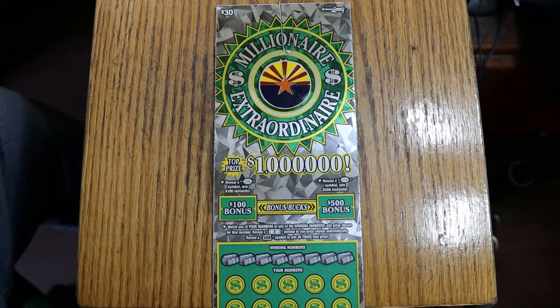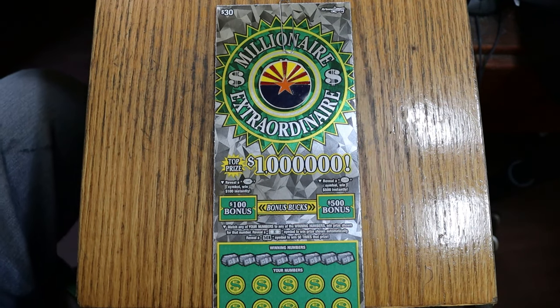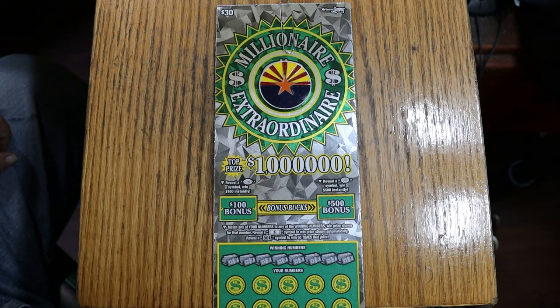What's up, YouTube? Welcome to part one of four parts of a full book of the Arizona Lottery's $30 game, Millionaire Extraordinaire. We're doing four parts, five tickets per part, so you might have seen the announcement in the video — the 2,500x video I put out a couple days ago.